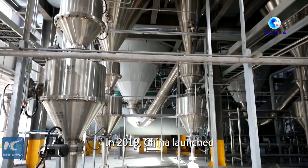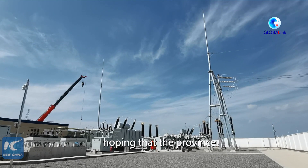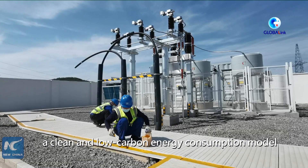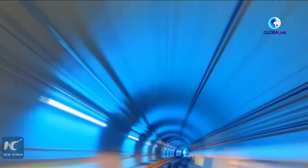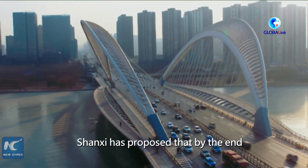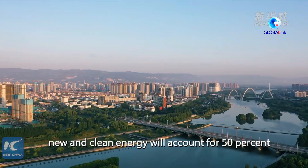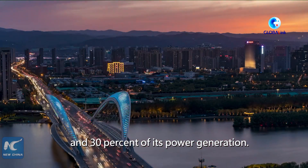In 2019, China launched an energy revolution pilot program in Shanxi, hoping the province would make breakthroughs in building a clean and low-carbon energy consumption model and promoting energy technology innovation. Shanxi has proposed that by the end of the 14th five-year plan period, new and clean energy will account for 50% of its total installed capacity and 30% of its power generation.